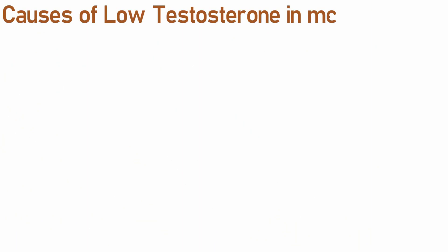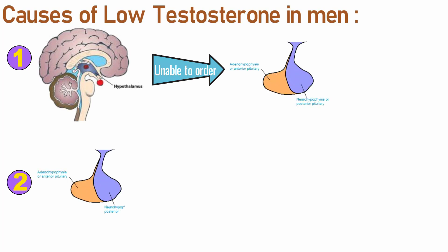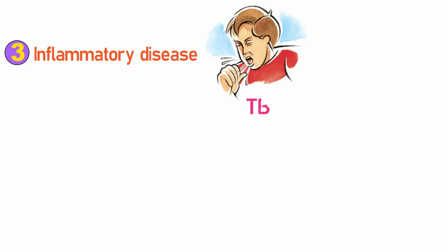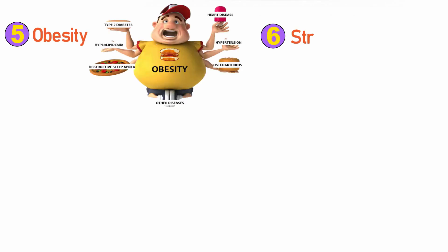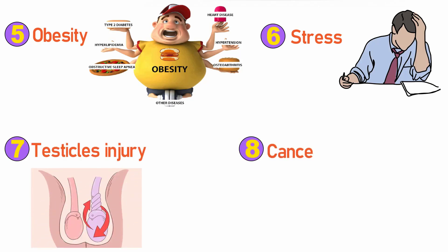Let's look at causes of low testosterone in men. Hypogonadism can be caused by some common reasons: a problem with hypothalamus function, pituitary disorder caused by tumors, drugs, or kidney failure, inflammatory diseases like TB, HIV, or AIDS, normal aging, obesity and overweight issues, emotional and physical stress, physical injuries to the testicles, and cancer treatments.